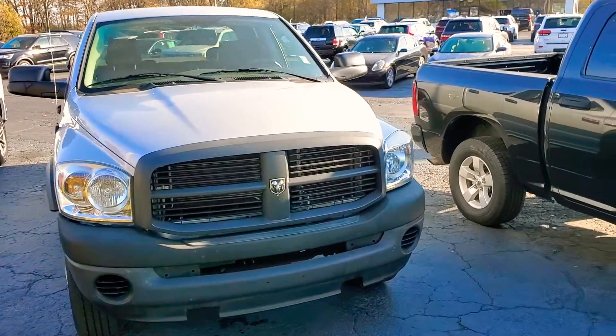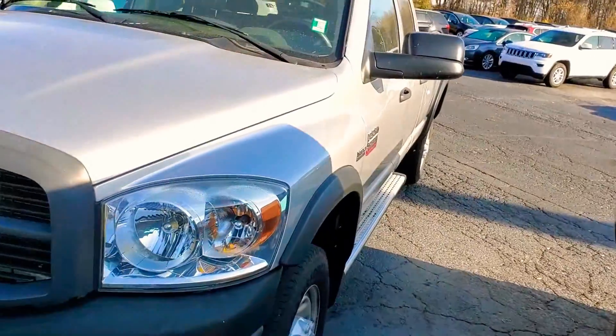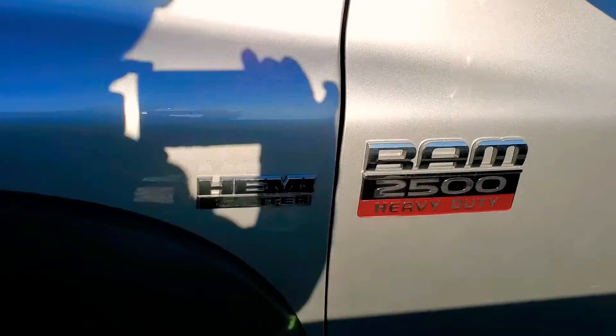Hey, what's happening? I just wanted to make a quick video of this Dodge Ram 2500 with a Hemi engine.